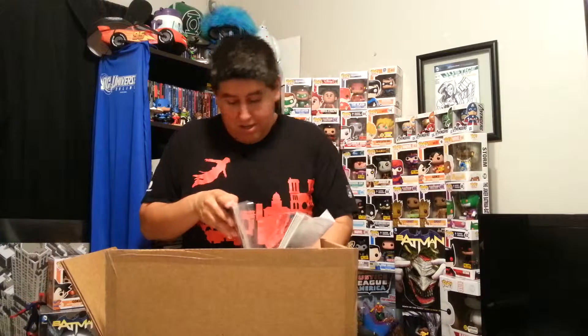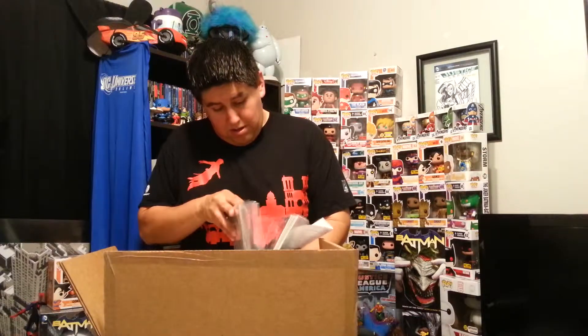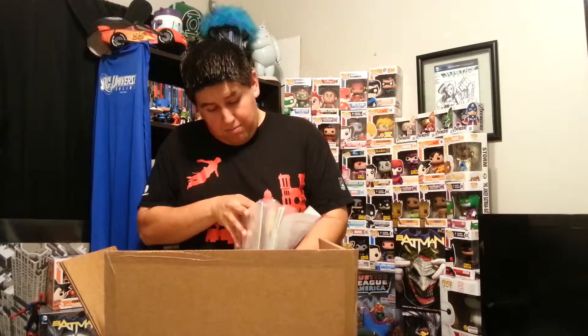Let me see. They ship pretty well — they ship them in bags and boards, and they're actually in really good condition. Another Flash variant there for you. But yeah, I'm going to put these aside and now, these Funko Pops.